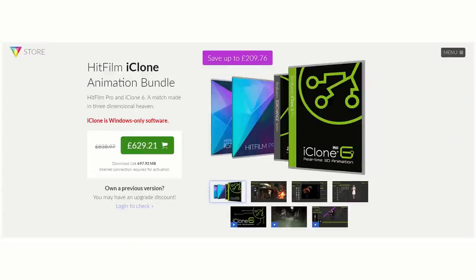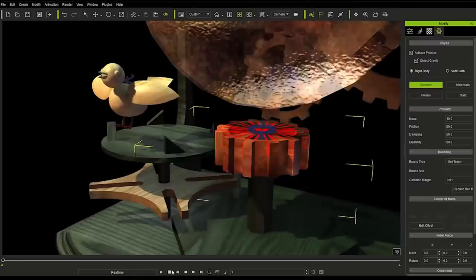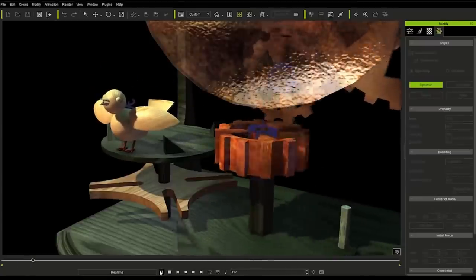But what if your jam is 3D animation? For that, we've got the new iClone bundle. Unfortunately, this is only available to PC users, but it comes with iClone and a bunch of other software that lets you take your work from iClone and put it in HitFilm. For instance, iClone allows you to do really great character animation. You can export that as Alembic, bring it into HitFilm, and mix it in with your live action. 3D characters, HitFilm, video — awesomeness.